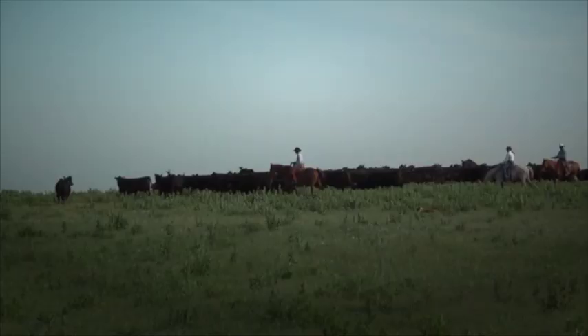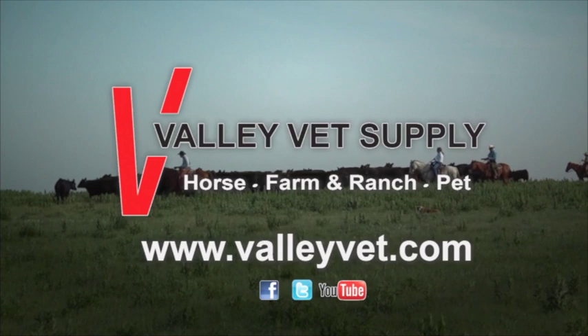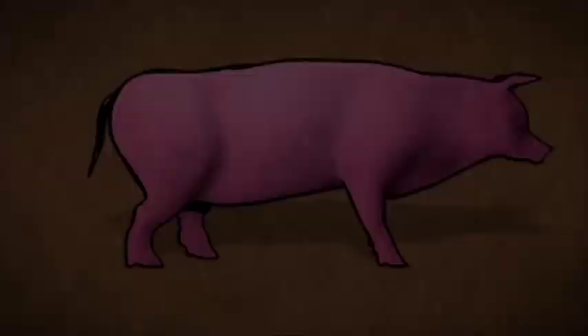Valley Vet Supply is devoted to providing information and professional quality products at reasonable prices. Visit ValleyVet.com.